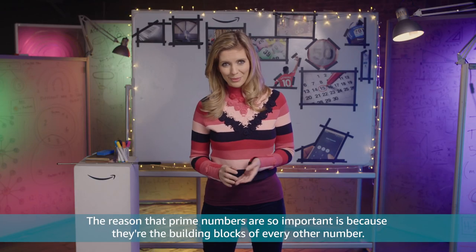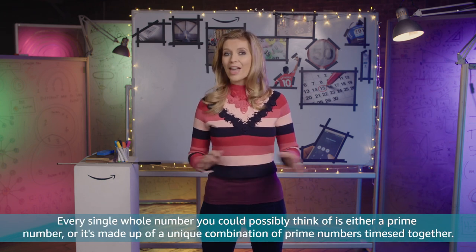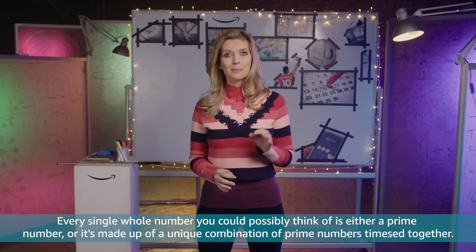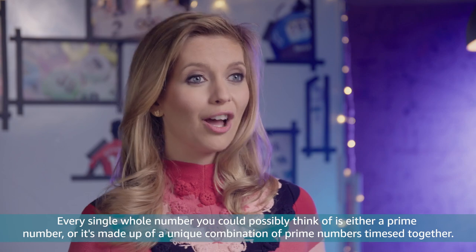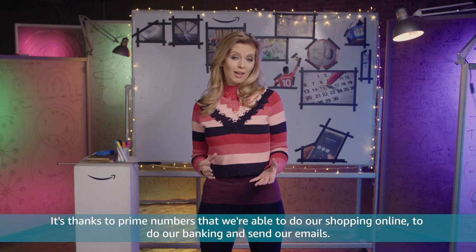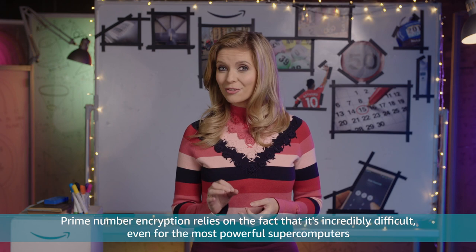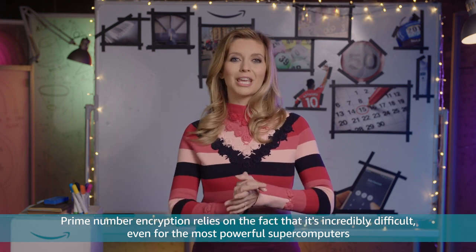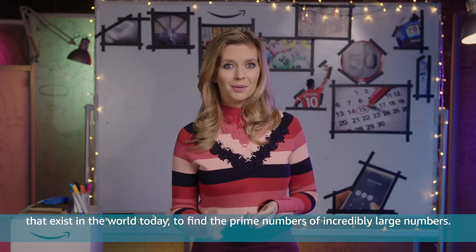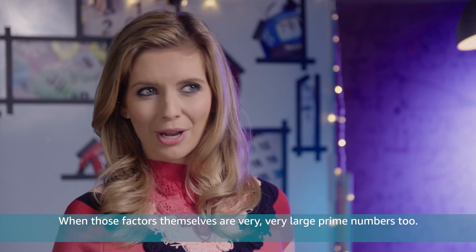The reason that prime numbers are so important is because they're the building blocks of every other number. Every single whole number you could possibly think of is either a prime number or it's made up of a unique combination of prime numbers times together. It's thanks to prime numbers that we're able to do our shopping online, do our banking and send our emails. Prime number encryption relies on the fact that it's incredibly difficult even for the most powerful supercomputers to find the prime factors of incredibly large numbers when those factors themselves are very, very large prime numbers too.